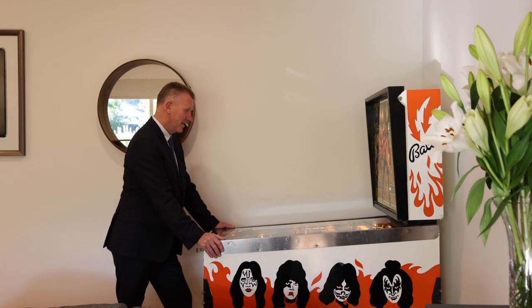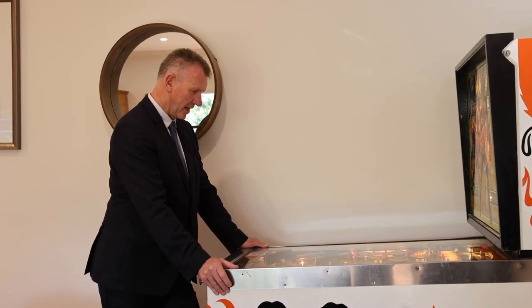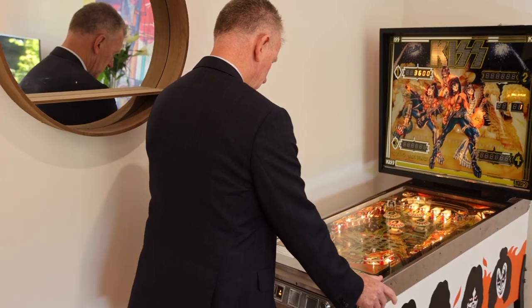This brings back many childhood memories — spent plenty of 20 cent pieces at the Maryborough Pizza Parlour playing the pinnies. What's not to like about a fantastic Kiss pinball machine.